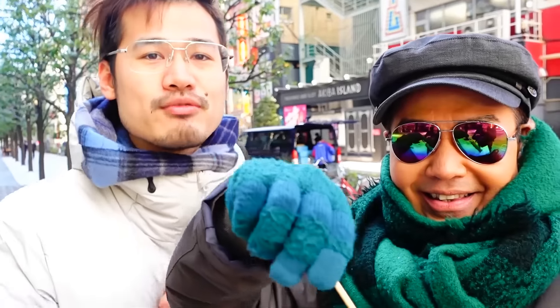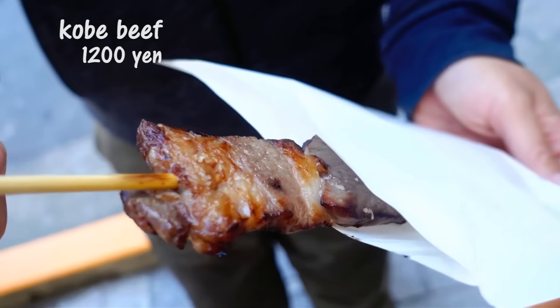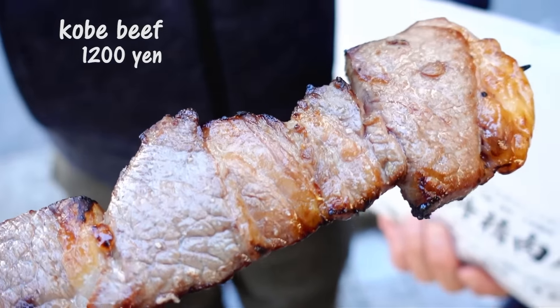Let's try the Kobe beef. This was 1,200 yen — I've never tried it, I can't wait. It's different, guys. You have to try this one. It's completely different.